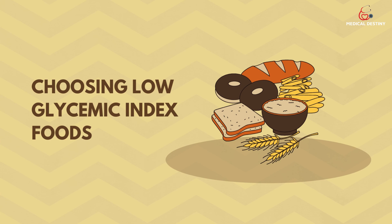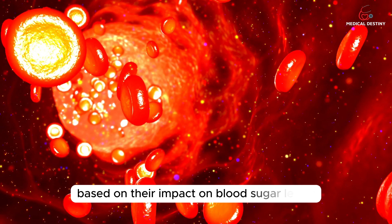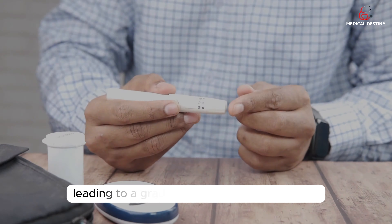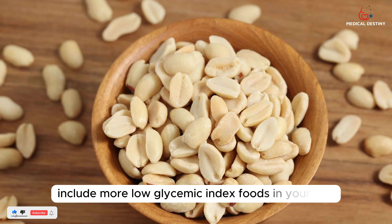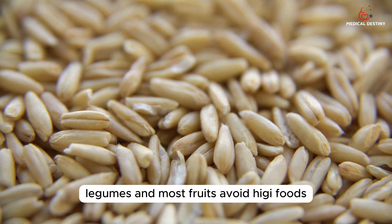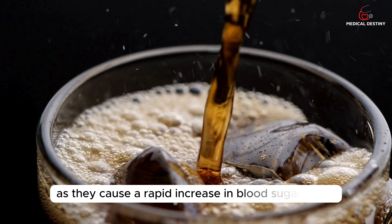Tip 3: Choosing Low Glycemic Index Foods. The glycemic index is a scale that ranks carbohydrates based on their impact on blood sugar levels. Foods with a low glycemic index value of less than 55 are digested and absorbed more slowly, leading to a gradual rise in blood sugar levels. Include more low glycemic index foods in your diet, such as whole grains, non-starchy vegetables, legumes, and most fruits. Avoid high GI foods, including refined grains, sugary snacks, and sweetened beverages, as they cause a rapid increase in blood sugar levels.